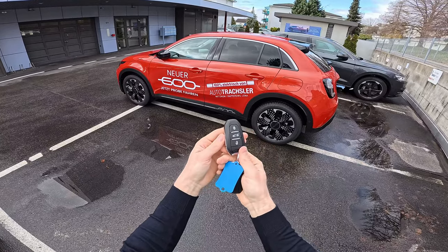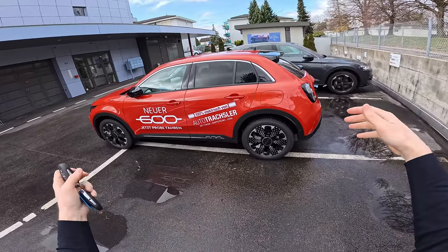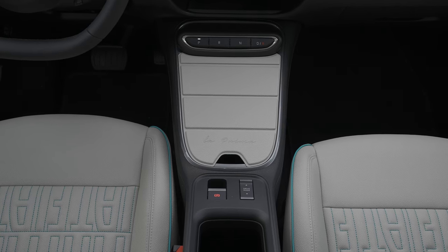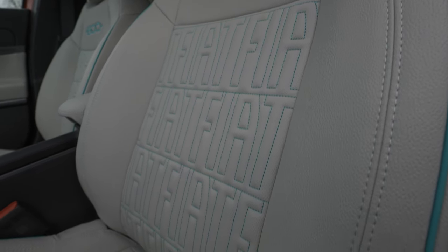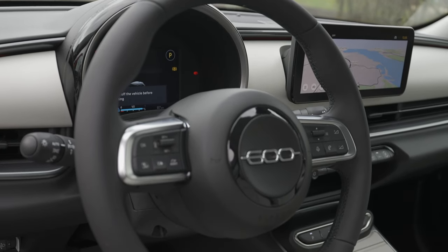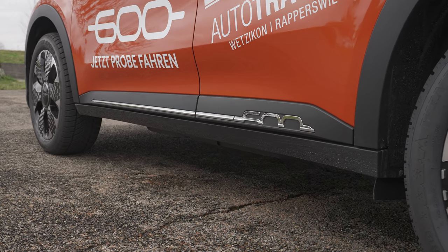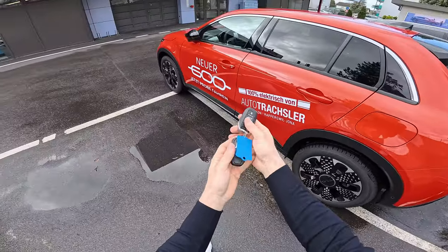This is the key — it's kind of the same key as Peugeot, and that's because as you probably know, they are all part of the Stellantis group. This Fiat 600 is built on the same platform as the Jeep Avenger, so it has the same battery, the same electric motor, and shares a lot of parts with the Peugeot e-2008, which I already reviewed. They share technology and experience, and I think this is the way to go to make a good quality car.